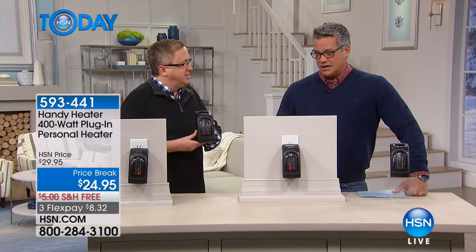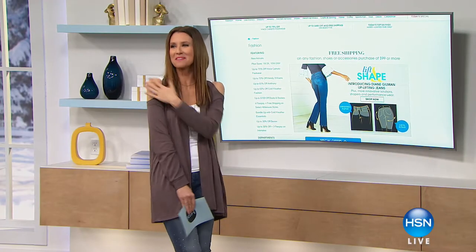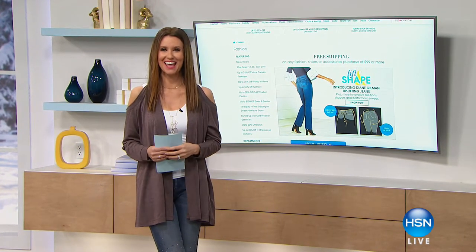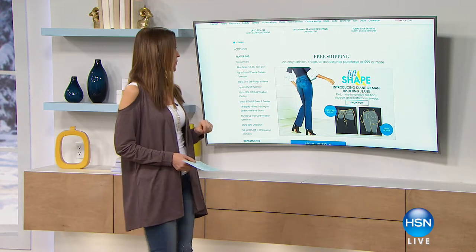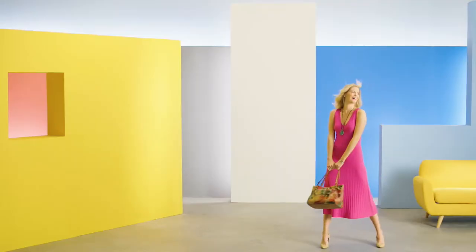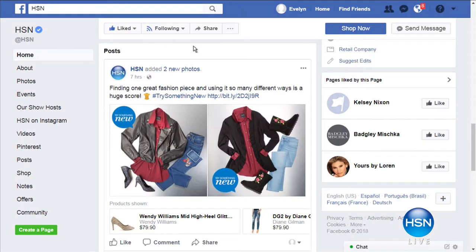Shannon has a solution for allowing your shoulders to breathe while staying warm — it's a cold shoulder top. We're updating the basics and getting them fresh. Check out HSN.com for styling tips and fashion basics. Also, free shipping on any fashion, shoes, or accessories purchase of $99 or more — just search 'fashion' on HSN.com.